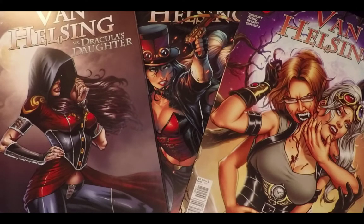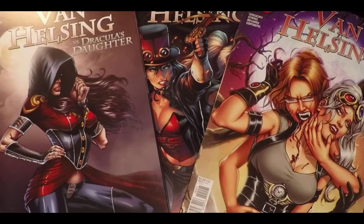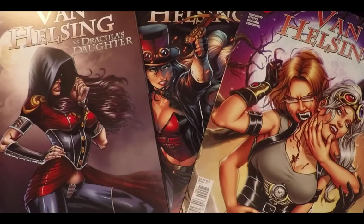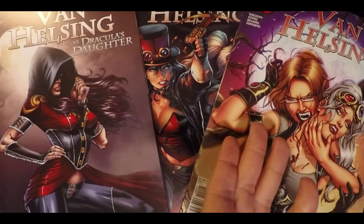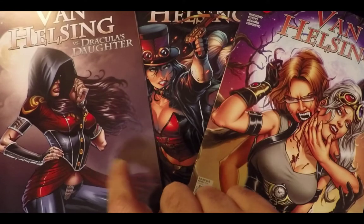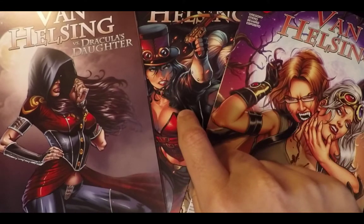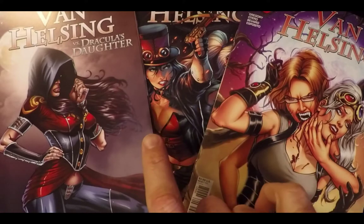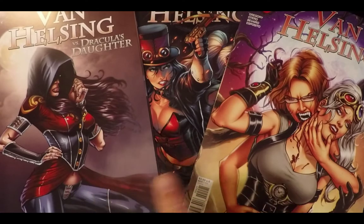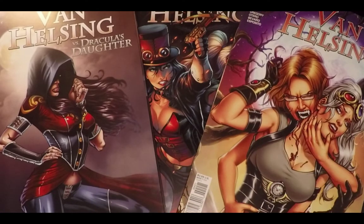Hello and welcome, I'm your host Lazavar, and this is Van Helsing vs Dracula's Daughter 2, 3, and 4. The reason we're going to talk about three different books instead of one at a time in separate videos is because I didn't get books two and three until this past week or maybe the week before. I missed issue two when it was new, got issue three the week it came out, and then got issue two shortly after. Backstory complete.